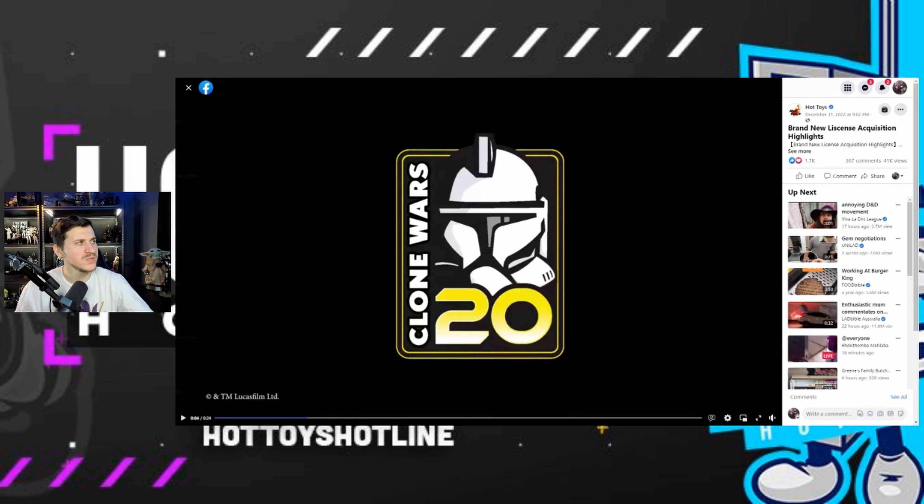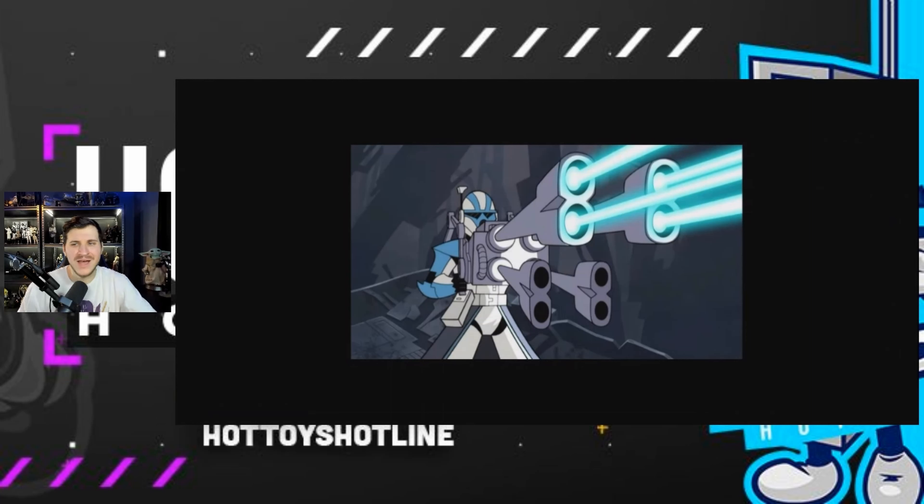My number three honorable mention is the ARC Trooper with the Quad Blaster. This is one of the coolest blasters in Star Wars. As a kid I always wanted a 3.75-inch scale figure with this Quad Blaster but never got it, so this is me asking Hot Toys to give me my childhood dream. With all the clone releases we've received, I'd also want the Phase 1 and Phase 2 helmet swap-outs. Can you imagine having that Quad Blaster in 1/6 scale format in your collection?